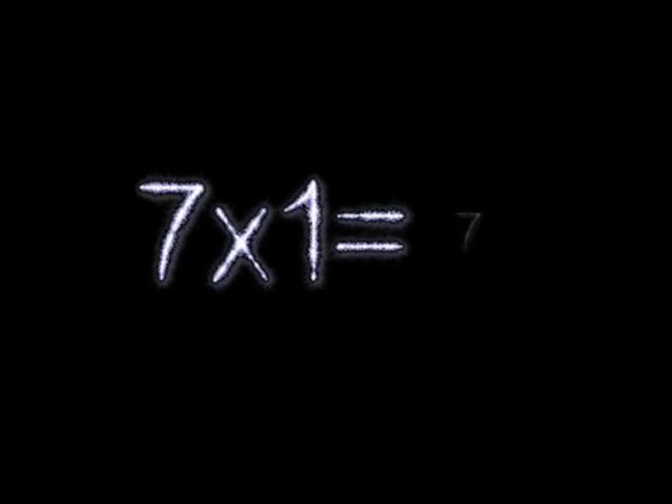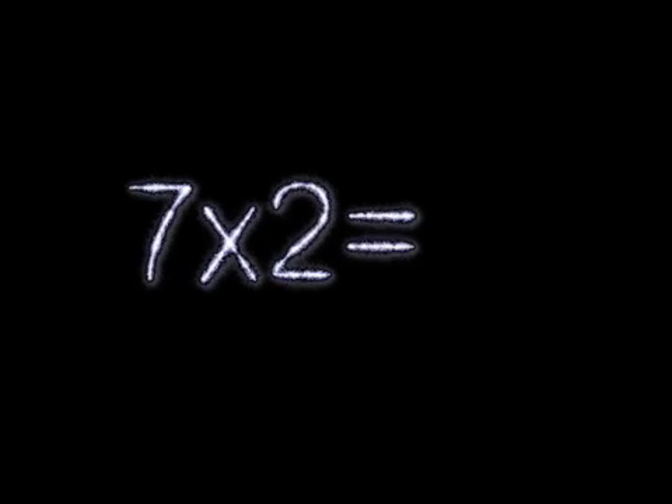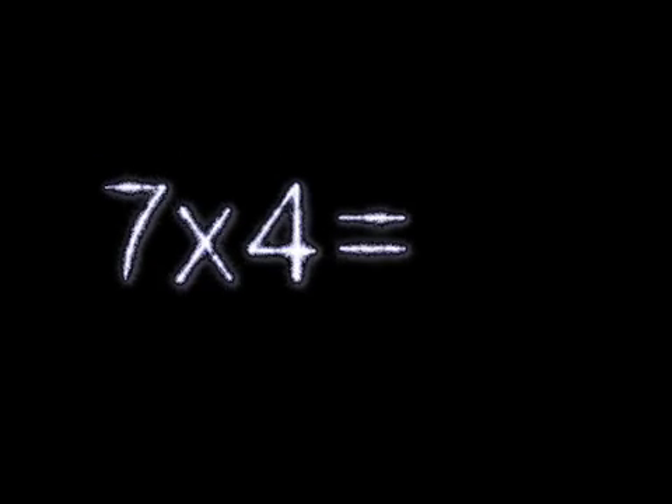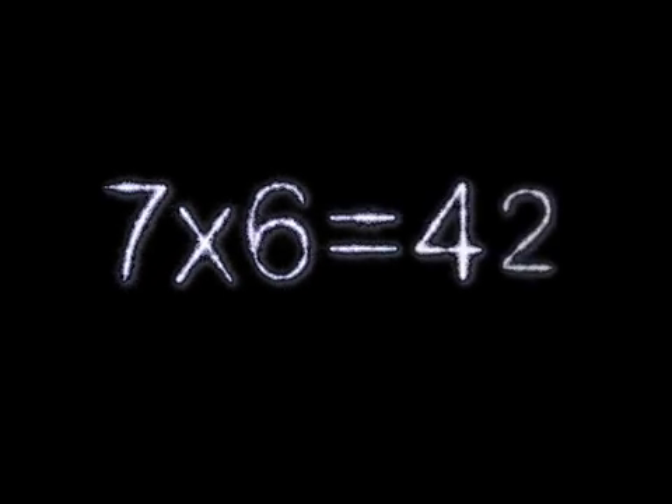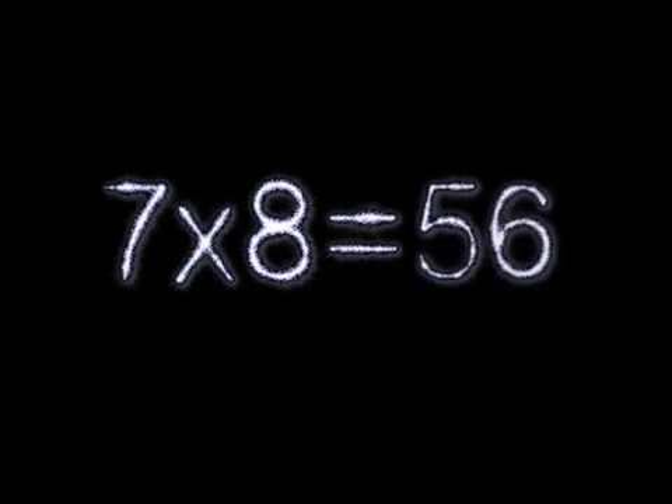7×1 is 7. 7×2 is 14. 7×3 is 21. 7×4 is 28. 7×5 is 35. 7×6 is 42. 7×7 is 49. 7×8 is 56.